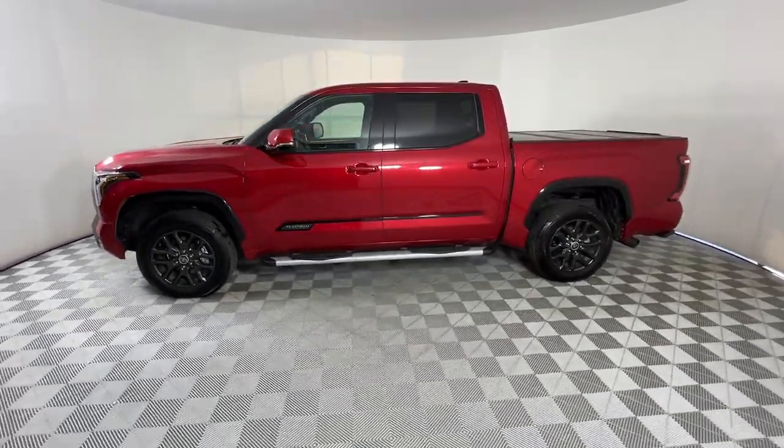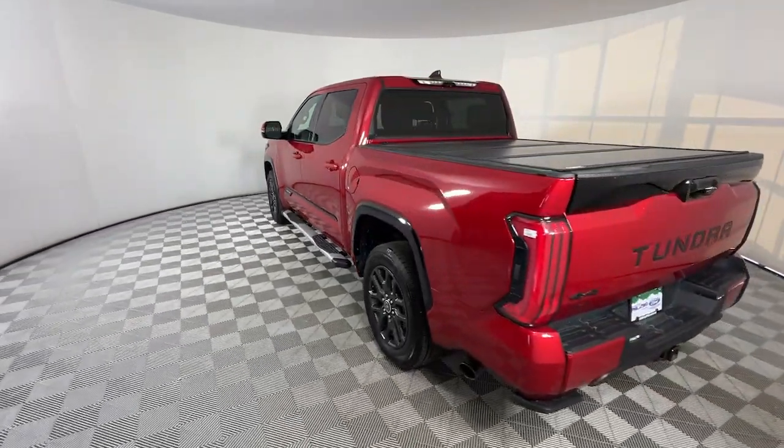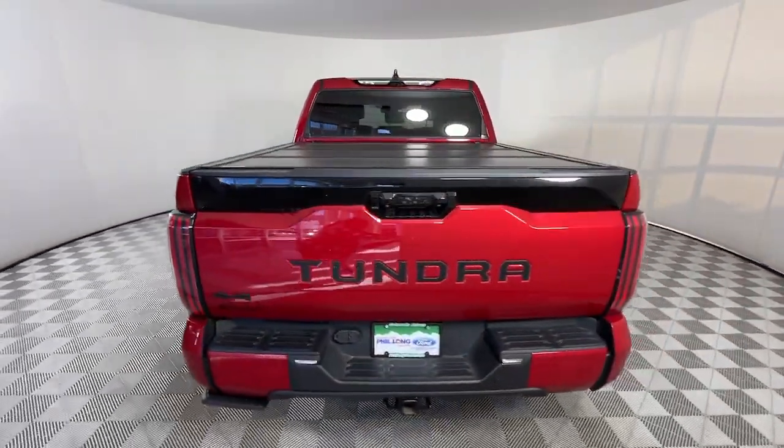Explore this rugged Toyota Tundra — the adventure-loving, full-size pickup with impressive towing and hauling capabilities, and a smooth, refined ride.